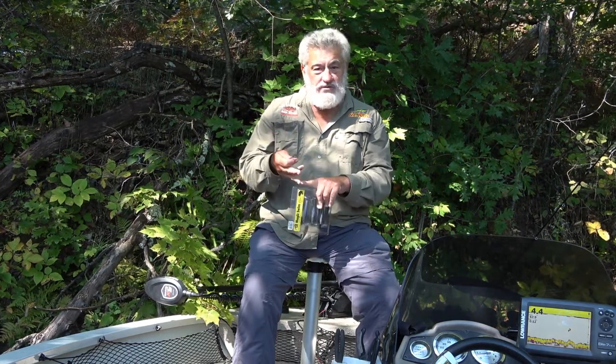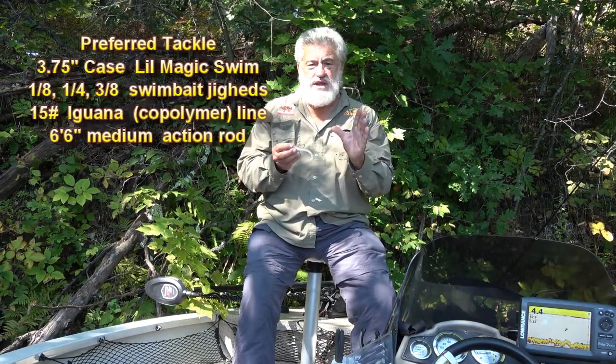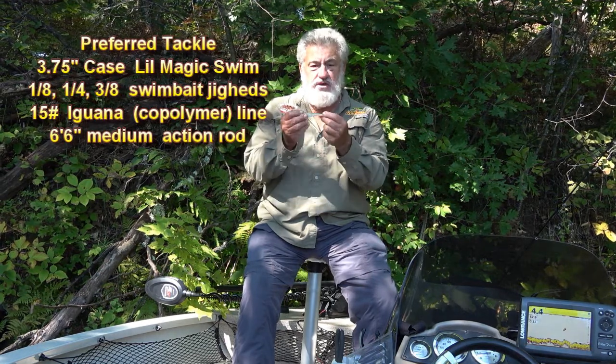When it changes direction, make sure your line is tight and set the hook — not like you're trying to uproot a tree, but a good powerful firm set. Then steady retrieve it back. These are deadly baits in the fall, from early fall all the way to ice-up. Swim baits are my favorite and it's hard to beat the Little Magic Swims by Case Plastics. Most of my experience with swim baits comes exclusively from fishing smallmouth bass in rivers, reservoirs, and natural lakes.